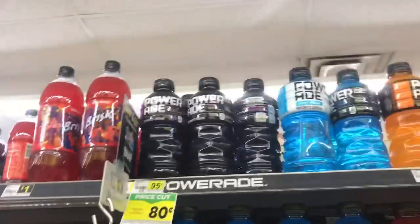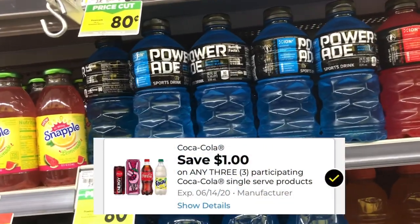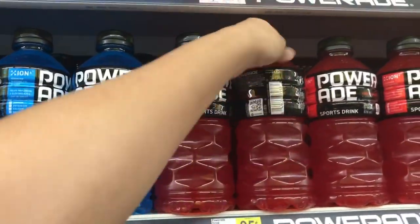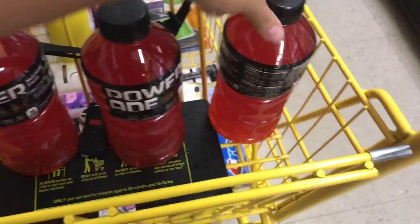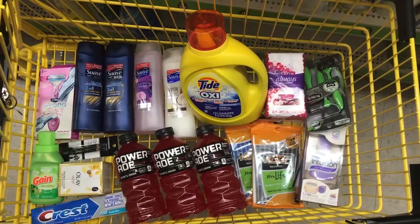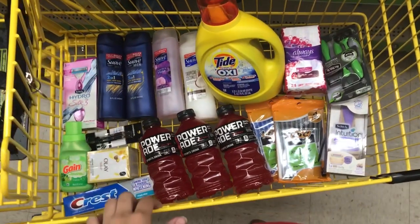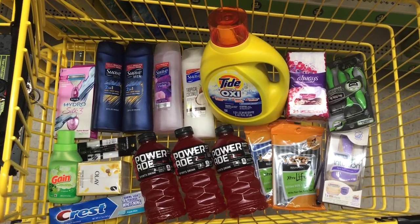The last item is Powerade, priced at eighty cents this week. We have a dollar off digital for three Powerades. I recently found out this digital actually resets — you can use it up to six times and it won't come off your account until after the sixth use. I'll pick up three at eighty cents each, and that dollar off digital makes three of them just a dollar forty. That's everything I'm picking up at Dollar General today — eighteen items total, two transactions.